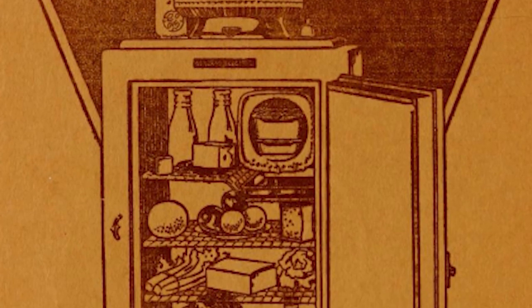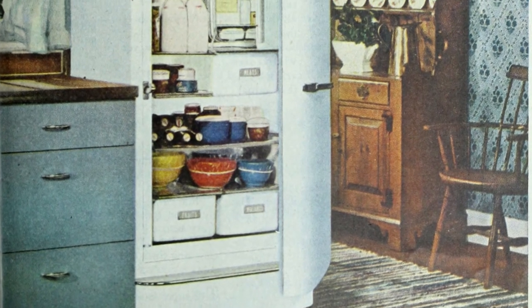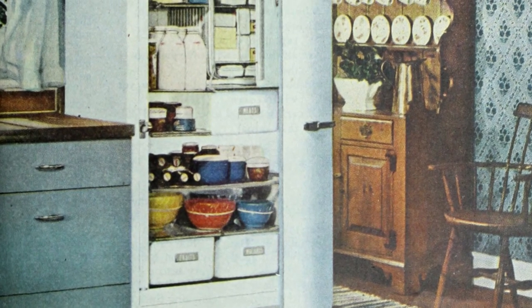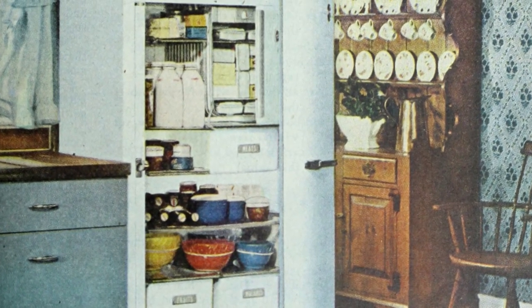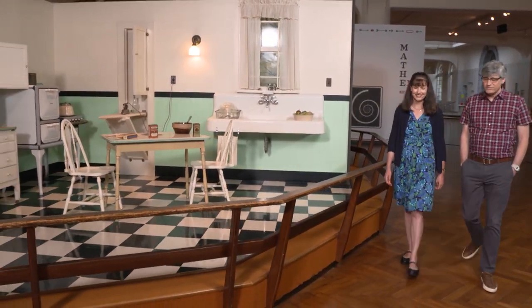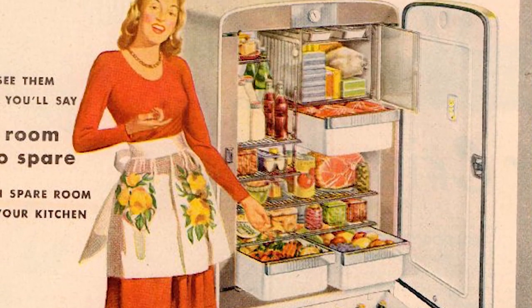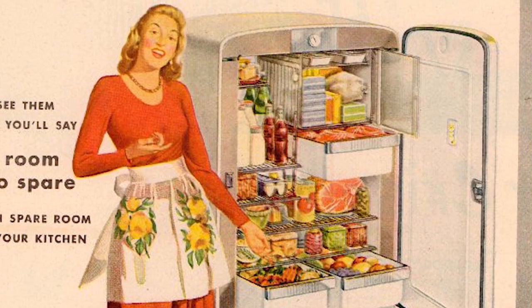To have a mechanical refrigerator in your home, you needed to have electricity. So by the 1920s, when electricity became more commonplace, so too did the refrigerator. I went to the Henry Ford to chill out with the museum's curator of domestic life, Jeanne Miller, and to explore the evolution of the beloved fridge.